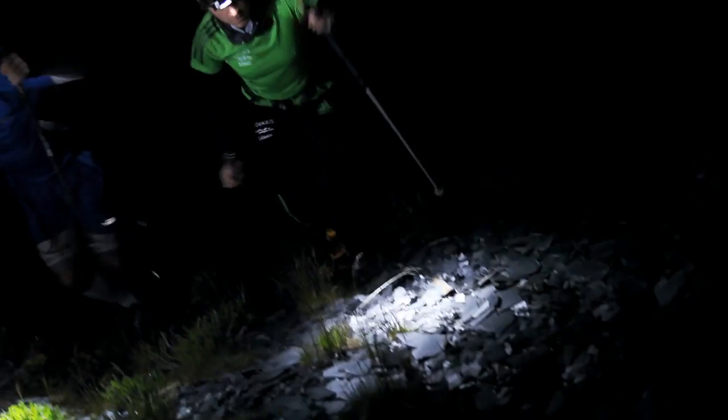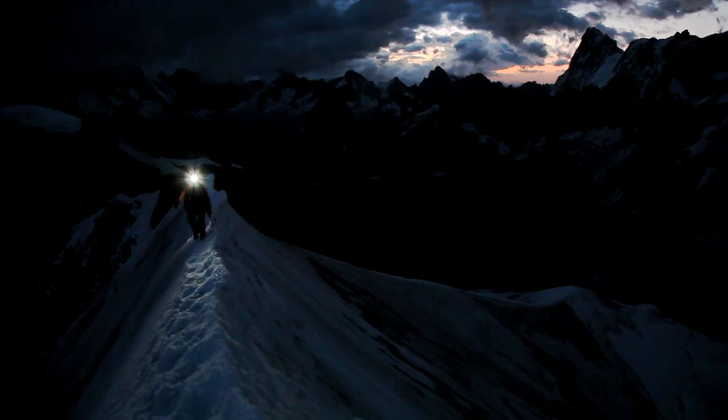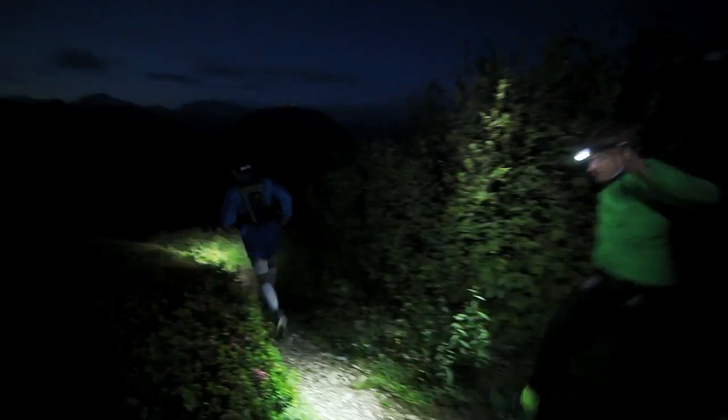No more cycling through modes to have the right amount of light. No more managing power consumption manually. Just turn the headlamp on and go. You always have the right amount of light. The Nao with reactive lighting. Beyond power, intelligence.